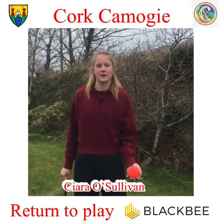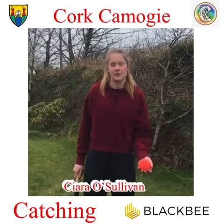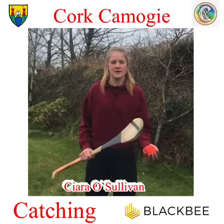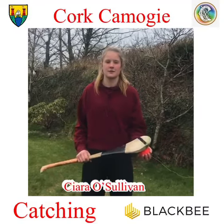My name is Ciara Sullivan and today the skill we're going to do is catching. This is really important as often in matches players tend to take an extra touch on the hurley instead of catching the ball straight away, and this slows the game down.